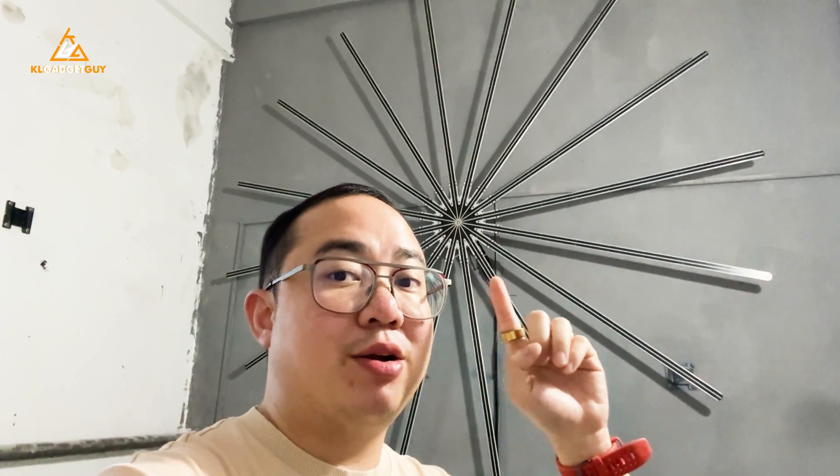Hey guys, this is Warren with KL Gadget TV. What you're seeing on my back right there is the world's first and largest 3D hologram fan. Measuring in 3 meters of diameter, it is simply the largest and most impressive single-piece hologram fan that I have ever seen. So let's talk about it right now.